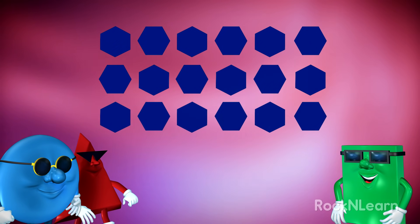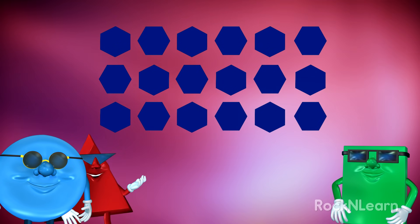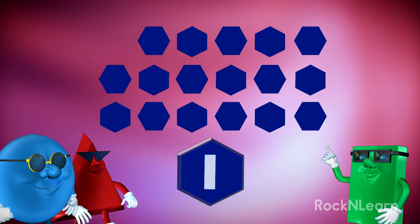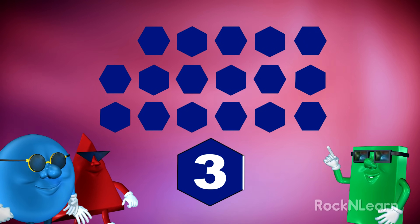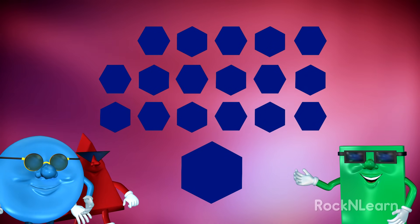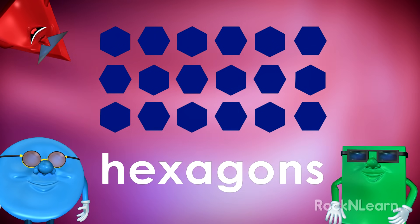I say, what do you call those blue figures? Remember, you need to count the sides on one shape. Why, that's wonderful. Let's count them. One, two, three, four, five, six. Six sides on each shape. That means they must be hexagons. Right, Trolley? That's right.